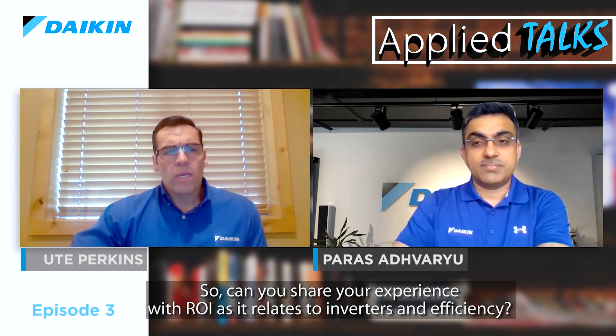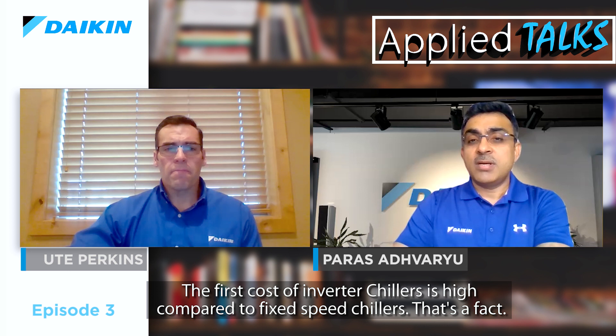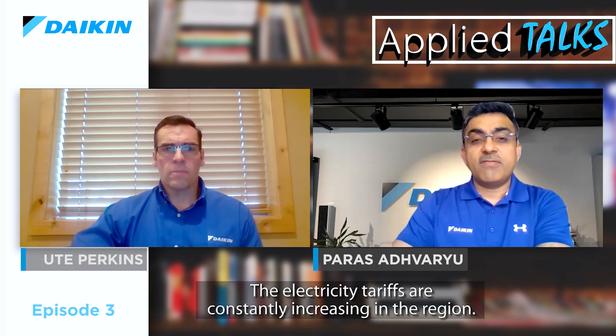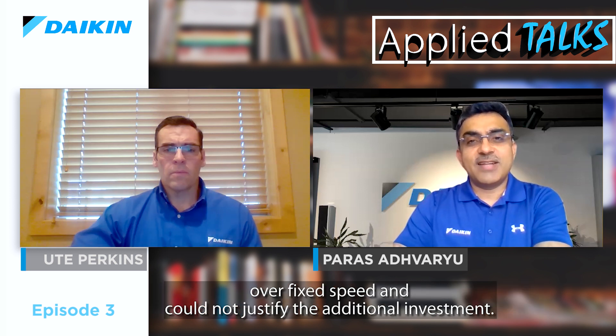Can you share your experience with return on investment as it relates to inverters and efficiency, and tell us about some projects you've worked on? The first cost of inverter chillers is higher compared to a fixed-speed chiller — that's a fact. However, in the total life cycle cost of chillers, the contribution of operating cost far outweighs the capex. Electricity tariffs are constantly increasing in the region, so owners who are paying the electricity bills are ready to invest in inverter air-cooled chillers to reduce their operating costs. Earlier versions of inverter chillers without VVR did not offer any significant efficiency advantage over fixed speed and could not justify the additional investment.